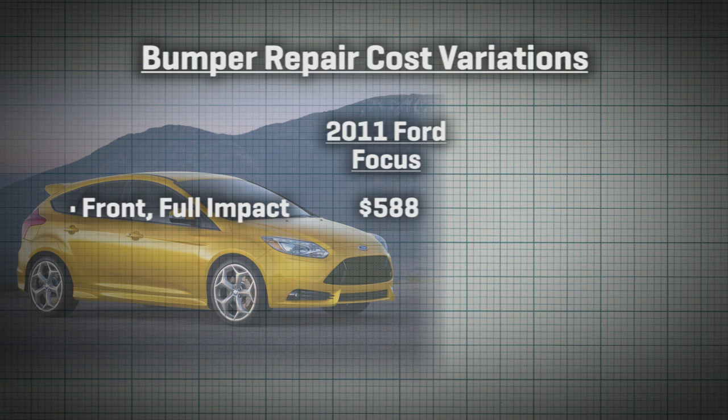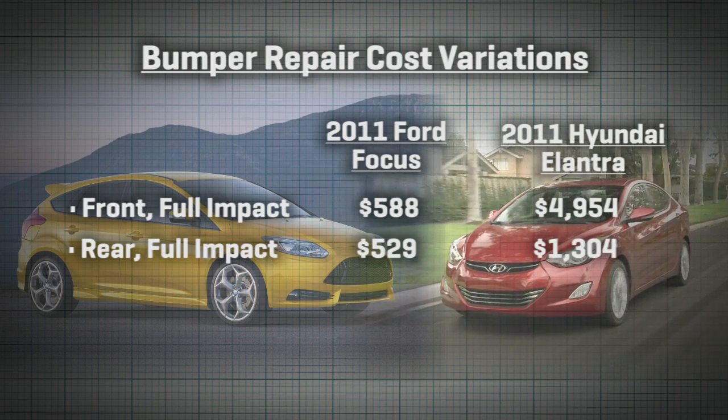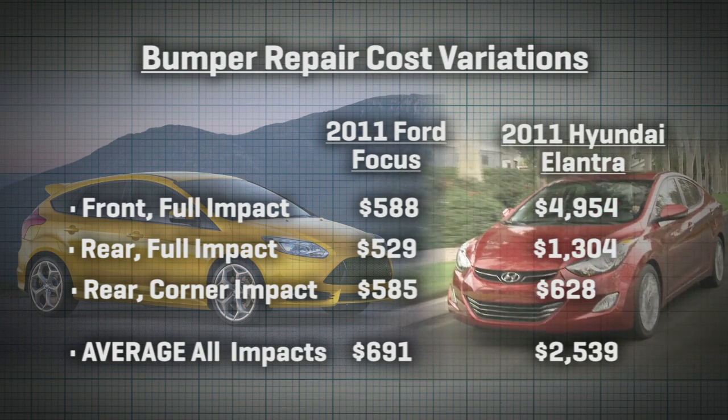According to IIHS, a full frontal on a 2011 Ford Focus bumper results in just $588 damage. The same impact on a 2011 Hyundai Elantra? Almost $5,000. A similar pattern continues across other test modes. Average all test damage together, and it's almost 4x more expensive from one car to the other. So clearly, when you're buying a new or used car, it pays to double-check these bumper impact ratings and what it costs afterwards.